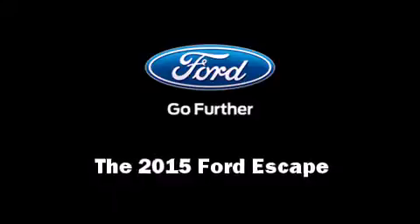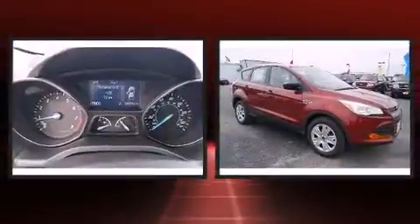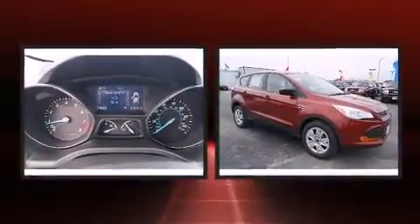The 2015 Ford Escape. It features an automatic transmission, front-wheel drive, and a 2.5-liter four-cylinder engine.